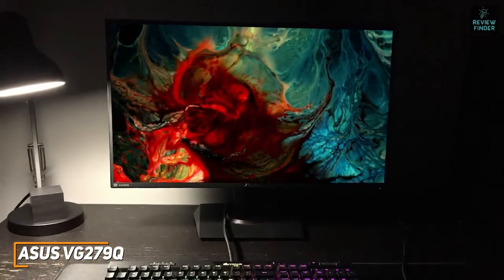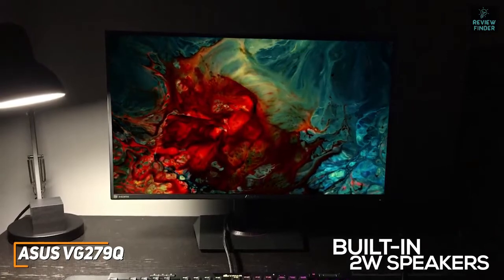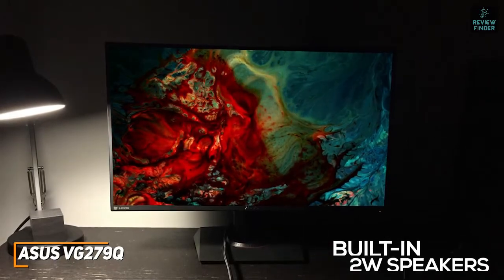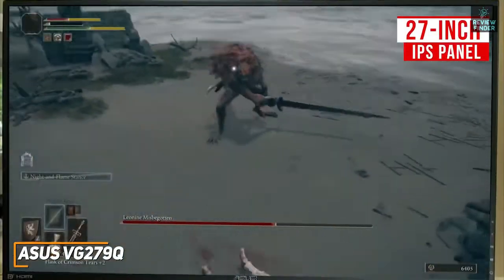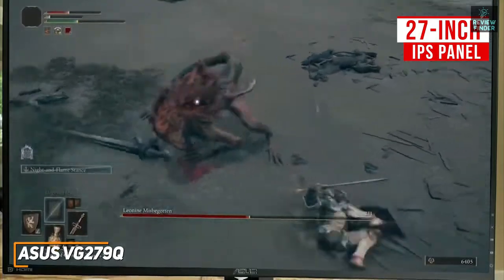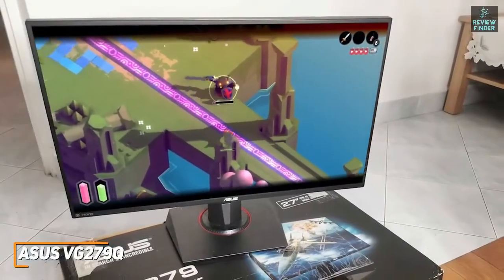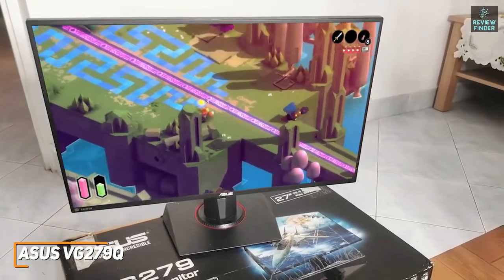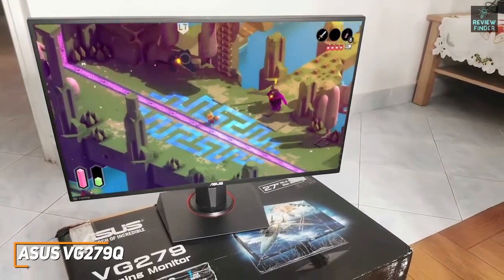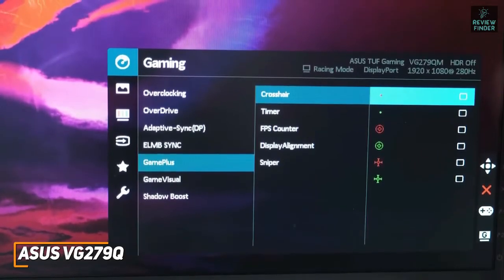Unlike the BenQ Zowie XL2411K, it comes with two built-in two-watt speakers, though dedicated gamers would be better off with a quality headset. The 27-inch IPS panel offers good viewing angles, anti-glare matte coating, and vibrant colors, but the 1080p resolution and contrast ratio are somewhat low for the size. Despite the current price of around $310, it offers gamer-friendly features including extreme low motion blur technology, a shadow boost mode, first-person shooter crosshairs, and adaptive sync.